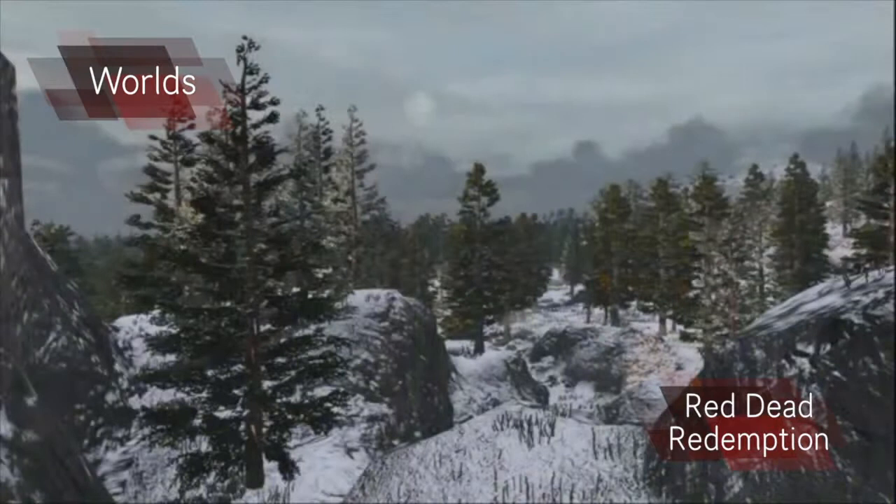The world in Red Dead Redemption is aimed at older audiences. The world is shown to be very harsh and unforgiving. There are dangerous wildlife and humans. The game is developed by Rockstar Games, who are known for making games for an older audience. This is one of those games.